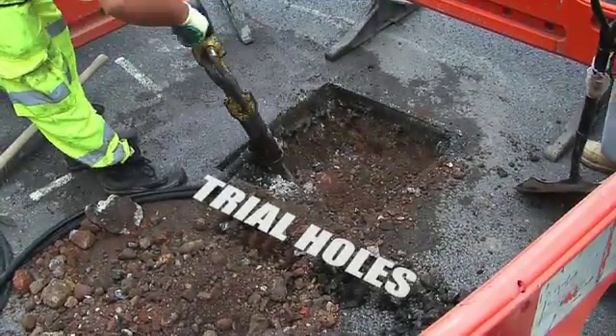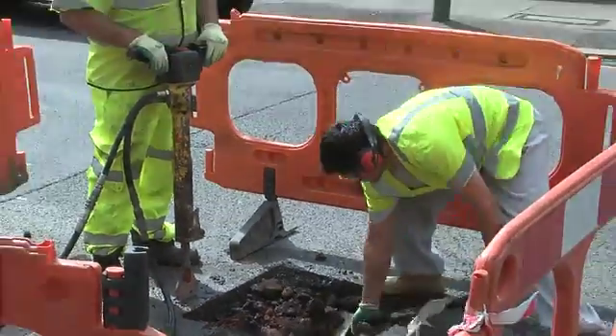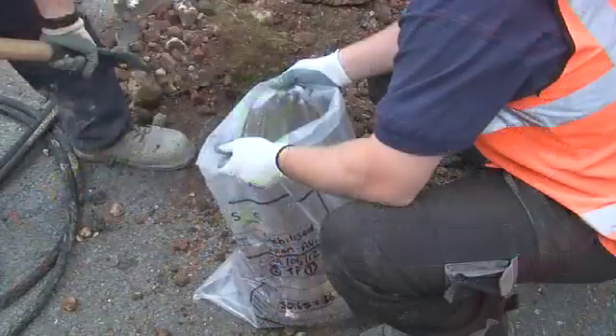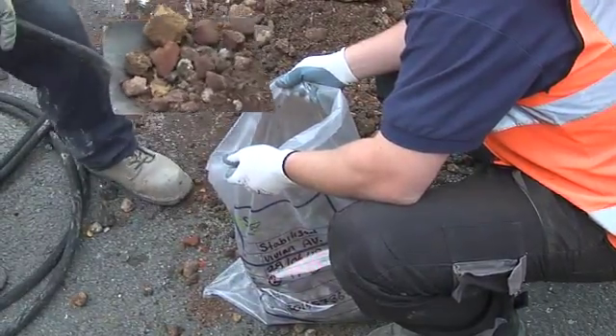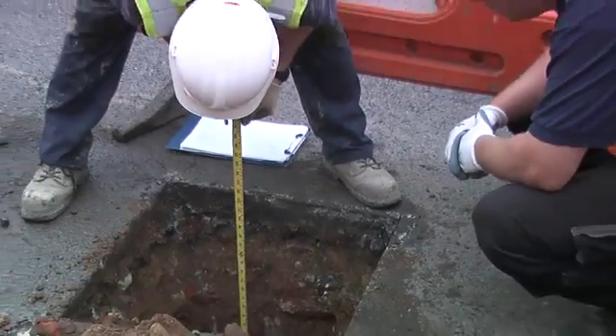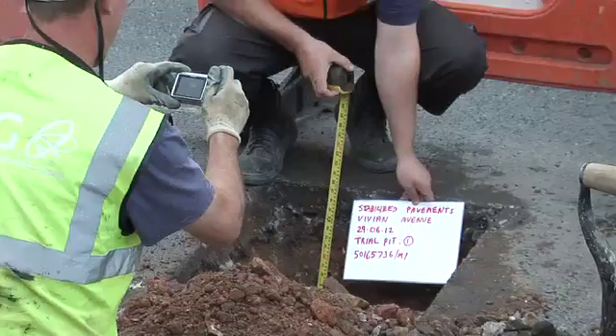As part of the Highway Surfacing Scheme, we always take cores before works take place, and recently those cores have identified coal tar layers within some of the roads in Enfield. As part of that process, we found it was quite costly for our client to dispose of this contaminated material, so we therefore have delivered to our client a cost-effective solution for dealing with coal tar bound roads.